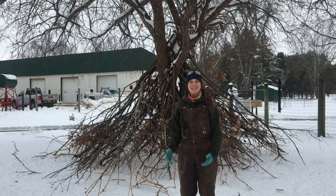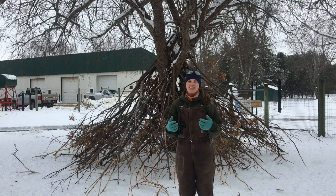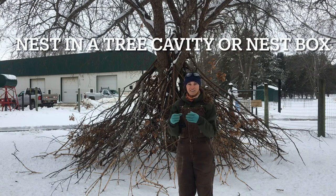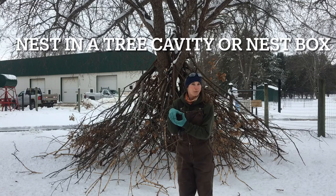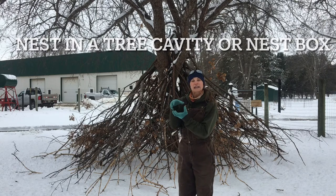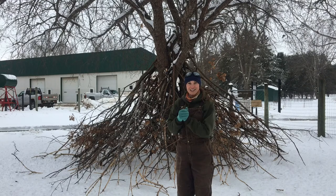Black-capped chickadees can be found nesting in all different sorts of areas. Since they live all across Minnesota, they will choose lots of different areas to build their nest, typically in a cavity of some sort. So it might be in a tree that has been hollowed out, probably by something else, or they can make a little bit of an indentation or something that's already there. They will choose a cavity to make their nest in and they'll line it with mosses, so it has a nice little lining.